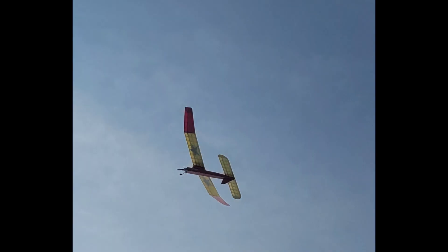Here's Simon Blake's spacer. It appeared to fly well, but Simon said he was having trouble finding lift that day too.